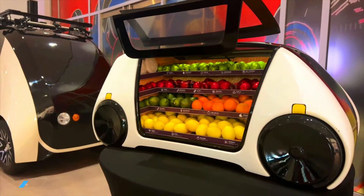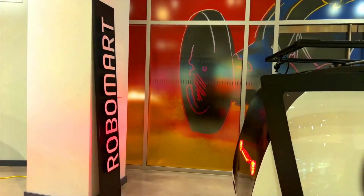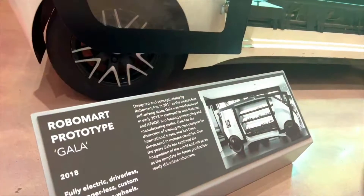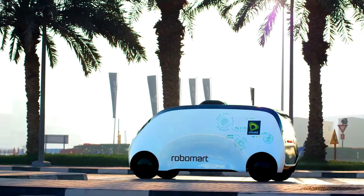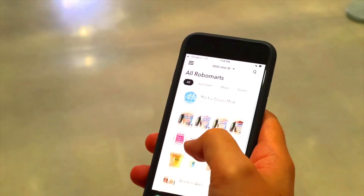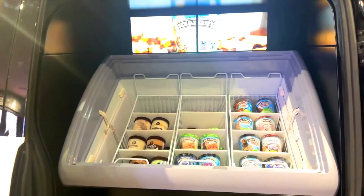Robomart is a revolutionary new technology that is changing the way people grocery shop. These autonomous robots deliver groceries to customers' homes in minutes without the need for a human driver. Robomarts are equipped with a variety of sensors and software that allow them to navigate streets and sidewalks safely and efficiently. They also have a built-in cooler that keeps groceries fresh.